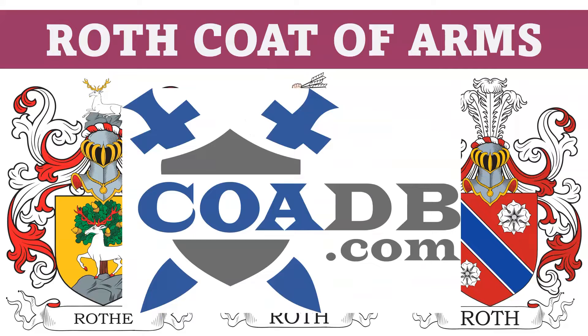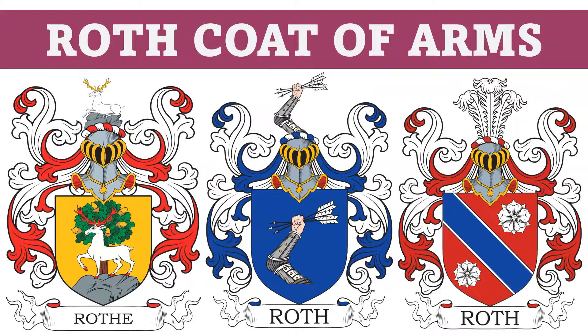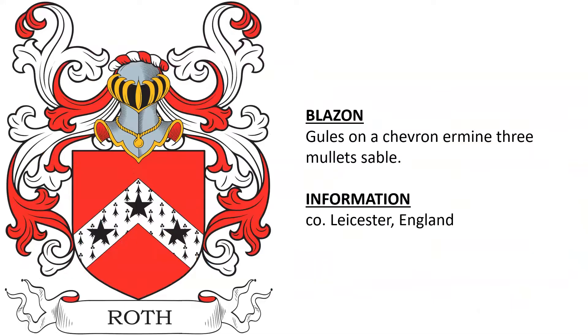Hello everyone, this is coadb.com, the Coat of Arms Database. Today we are briefly going to discuss several different coats of arms in the Roth family. There are 20 in the presentation and we have many more in our database, but we don't have time to cover all of them unfortunately.